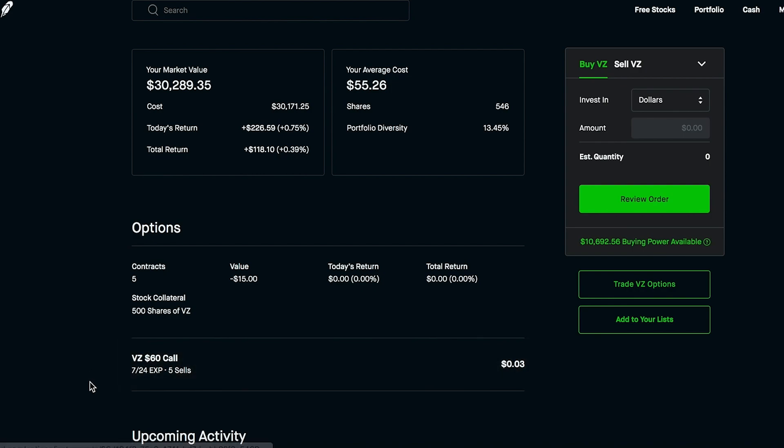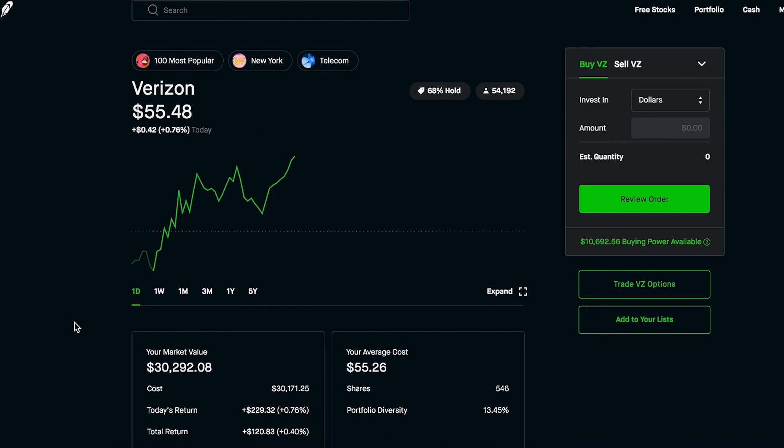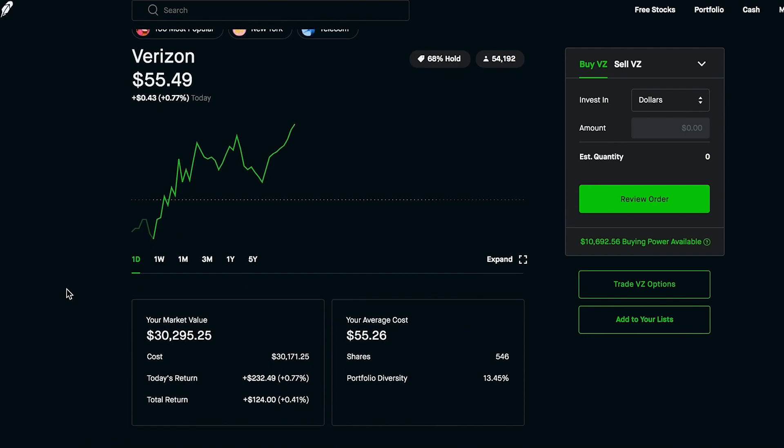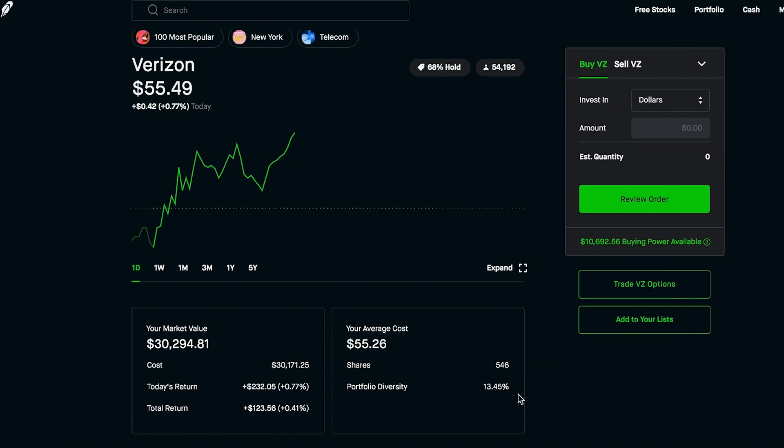Verizon doesn't move all that much in price, and that would be quite a jump by next Friday. We were able to earn $3 per contract, so $15 in premium for this one. This is just a good way to make more money off the shares you have in your portfolio — a really safe and sort of risk-free way. The worst case scenario is we'd have to sell 500 shares of Verizon at $60 per share, which would be awesome — that's a huge profit considering we're holding Verizon at $55.26. So we'd be making over $4 profit per share on 500 shares, plus the premium. On the other side, we just earn the premium and nothing happens and we do it all over again. That's the beauty of selling covered calls. If you have over 100 shares of anything in your portfolio, definitely look into it — I have an entire options playlist on my channel.